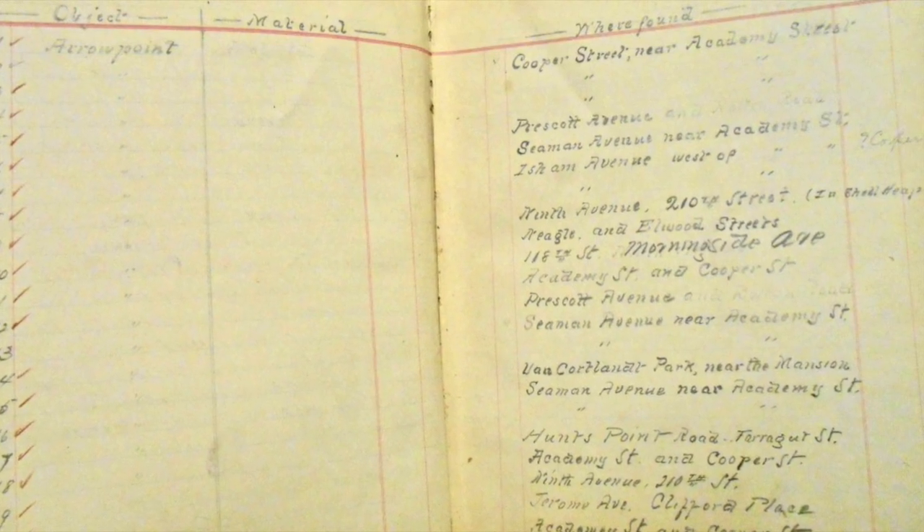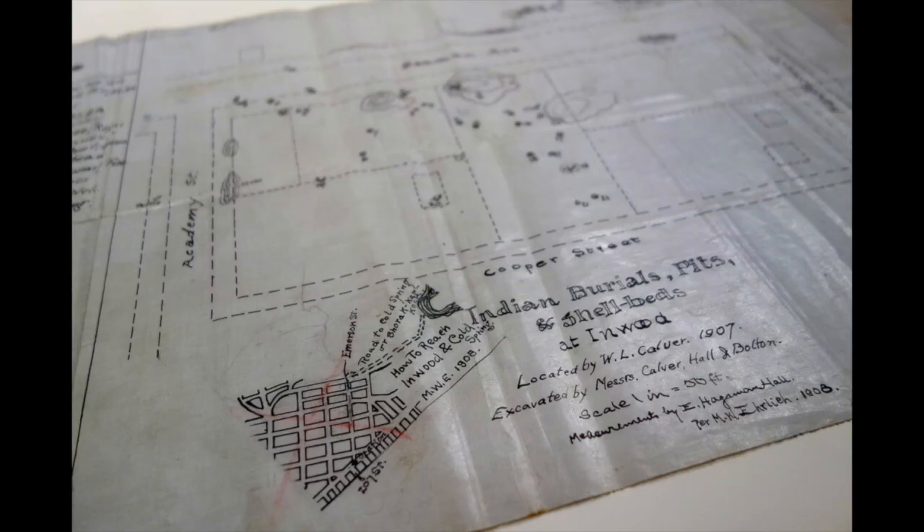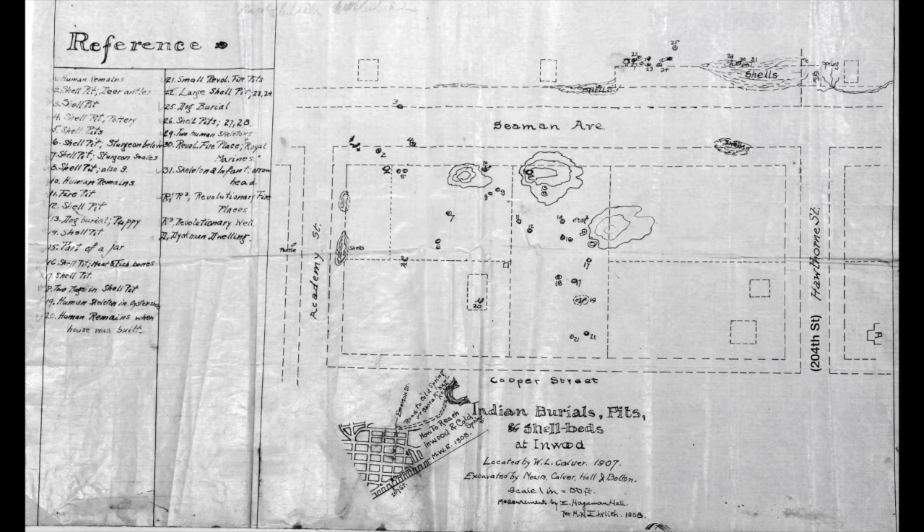As the explorers excavated, they recorded their finds in notebooks and made measured drawings of their work. Neither Bolton nor Calver were professional archaeologists, and one could wish they had recorded even more details of what they were doing and observing. But we're fortunate to have these records of their work. Looking at this field map, drafted in 1908 by Morris William Ehrlich, we get an overview of the site's camp features, topography, and artifacts. Their work was eventually published by the American Museum of Natural History.